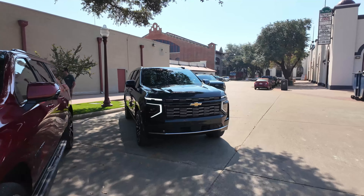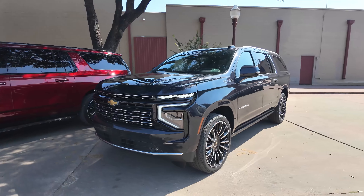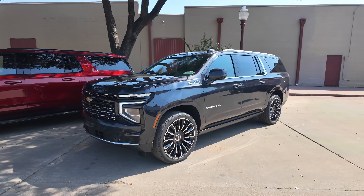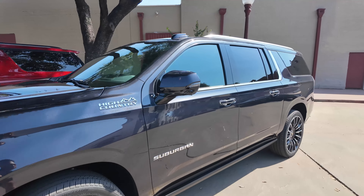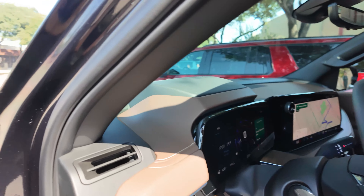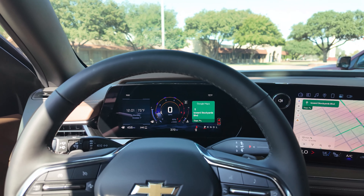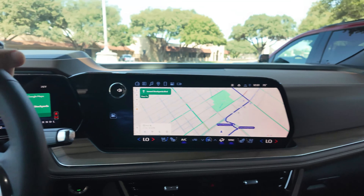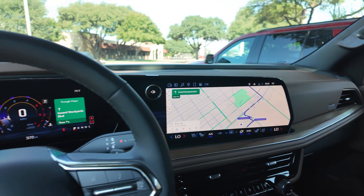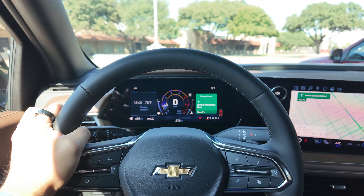We're starting off at the top of the line with the Suburban High Country, and this one is on 24-inch wheels. You can get 24-inch wheels on the new Tahoe and Suburban, and this one also has the 3.0-liter Duramax, which is an engine that I like quite a lot in these large SUVs. Sadly, the Cadillac Escalade no longer will be offered with the 3.0-liter Duramax, but the Tahoe and Suburban is now available with an updated 3.0-liter Duramax. Let's see what it's like.